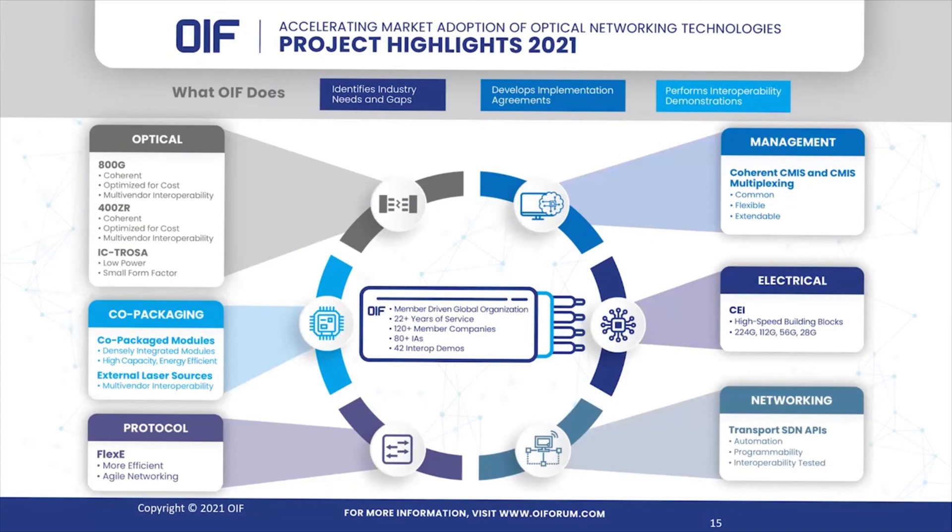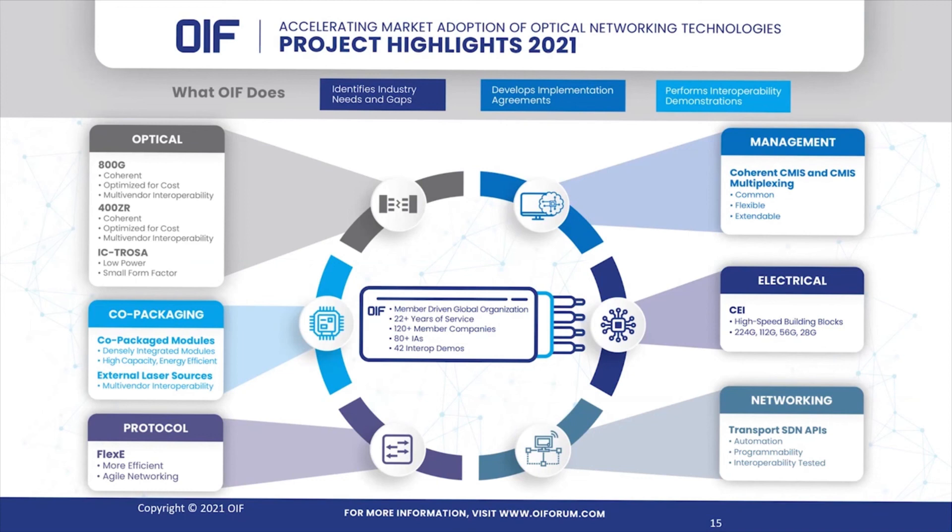To close: there are a lot of exciting projects in the OIF, including the 400G and 800G projects, co-packaged optics, and many more. We're a member-driven organization, so we invite you all to join the discussion and lead the next generation of optical networking technologies. Thank you.